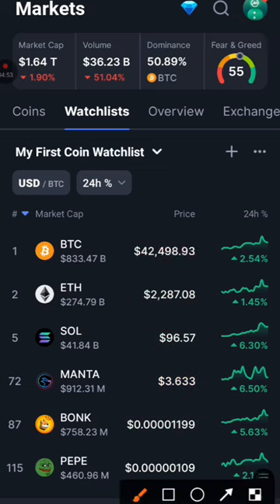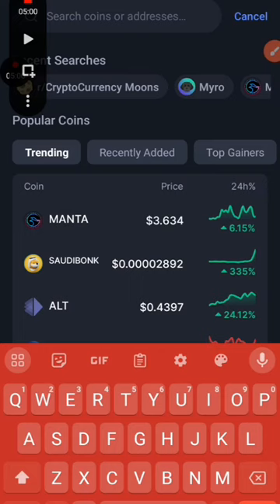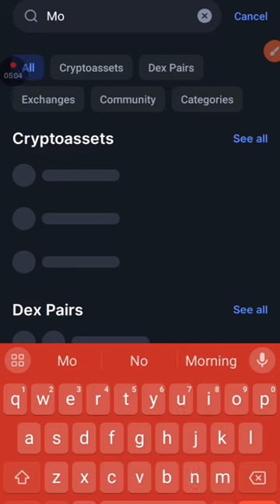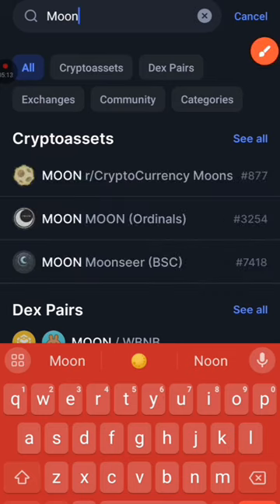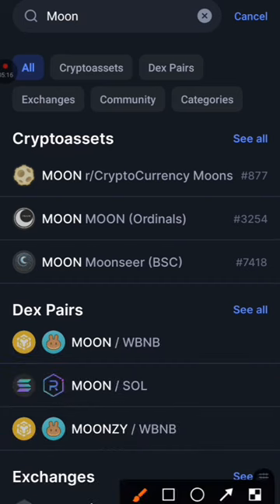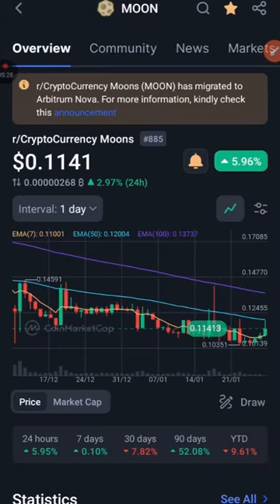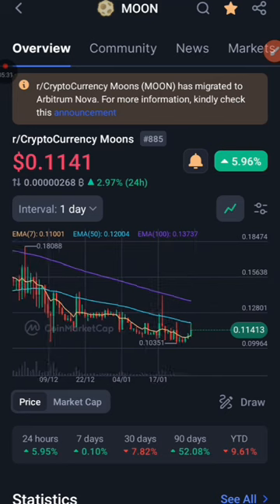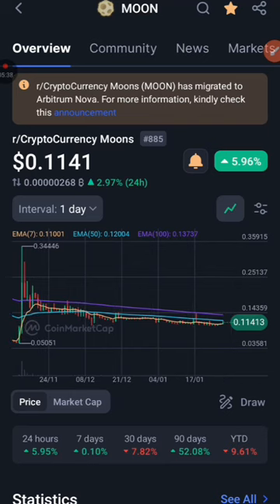We're going to click on the search engine and search the name of the token. We're going to search Moon. You can actually see the name Moon pop up. This is the token — click on it. Now checking the chart on CoinMarketCap, we can see the same consolidation we already made analysis of. This has been consolidating for a long period of time on a very straight line. This is accumulating.